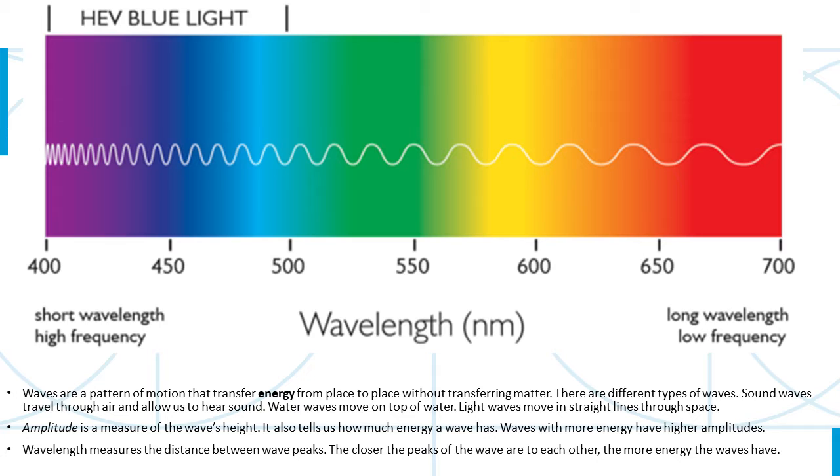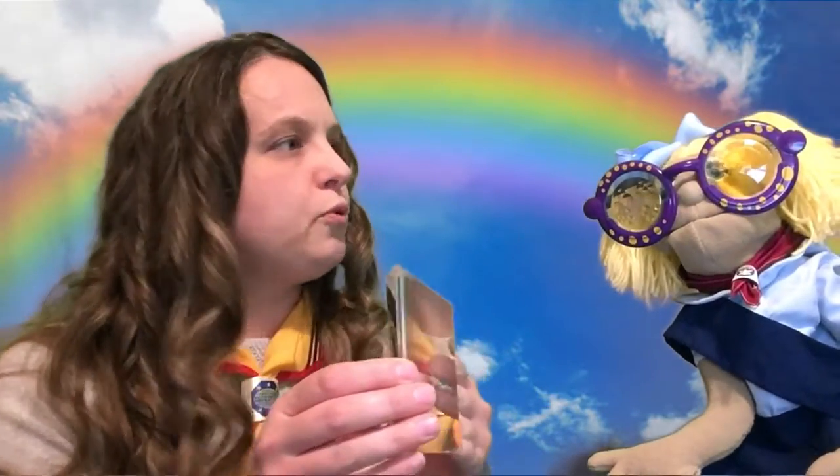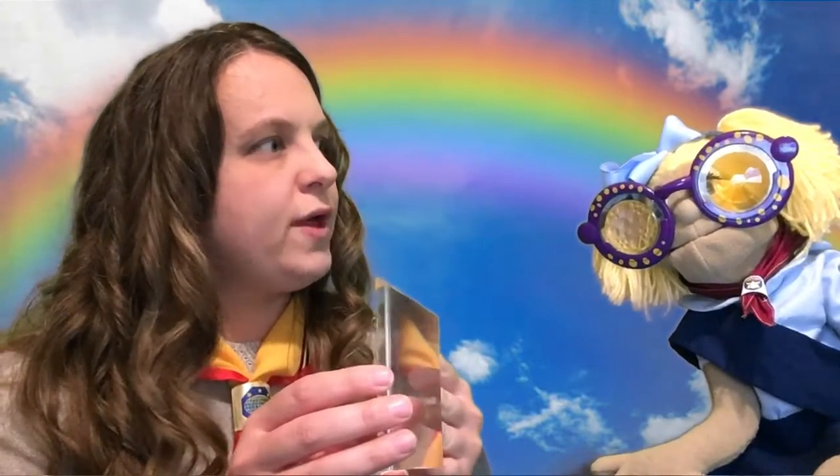Wavelength measures how far the distance is between the peaks of a wave. If you think of being at the ocean watching waves come in, how far is one peak from the next peak? The farther away those two peaks are, the longer the wavelength; the shorter the distance, the shorter the wavelength. When you put light through a prism, each different color has a different wavelength, and the prism bends each wavelength at a different rate. That's why we see different colors in a rainbow — it separates them because of the wavelength.